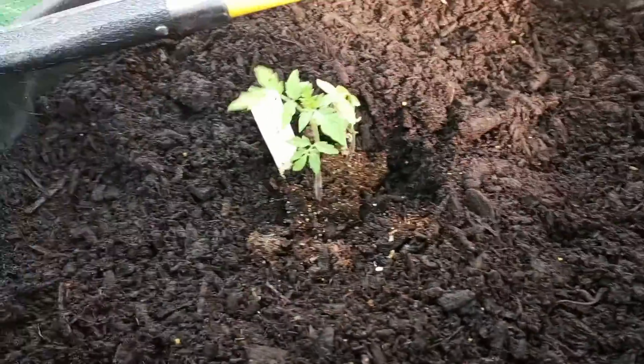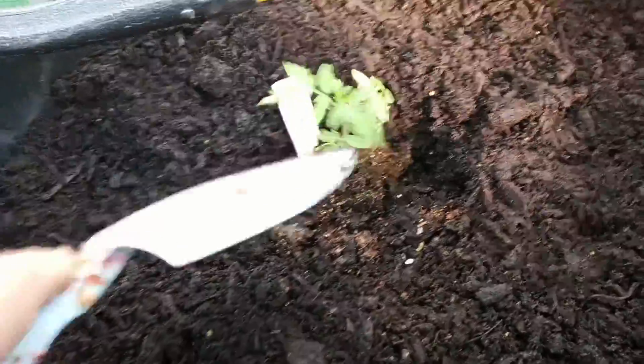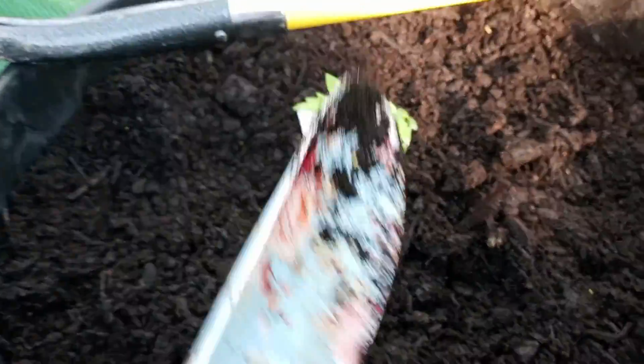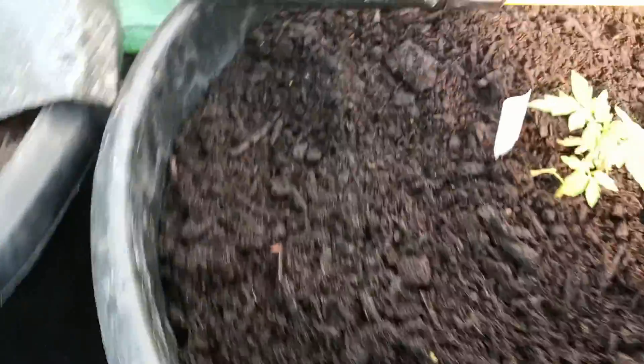So I put the tomato in here that the heat got to, and I'm also putting the Rutgers tomato in here as well. That might be too many, but I don't know if these other tomato slices are going to come up. I do need to water them now.